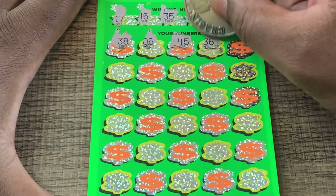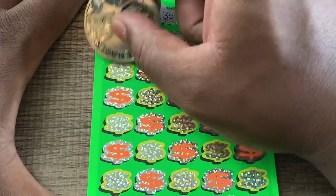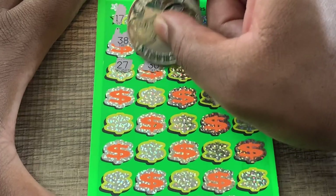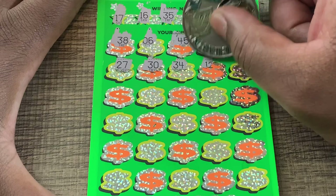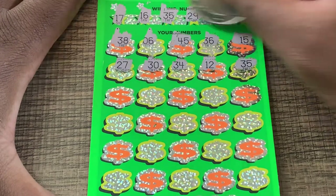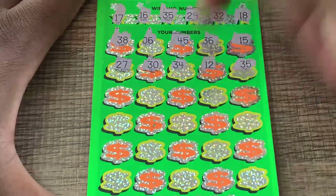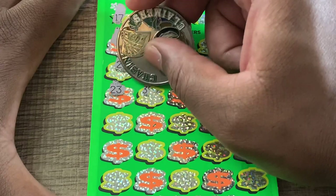Let's find a multiplier — it would be nice. 35! We got a hit right there. A hit on the hit ticket. Let's get something else to go with it.